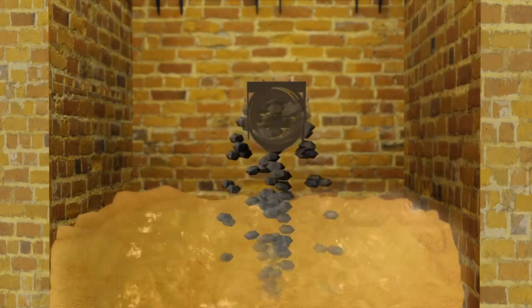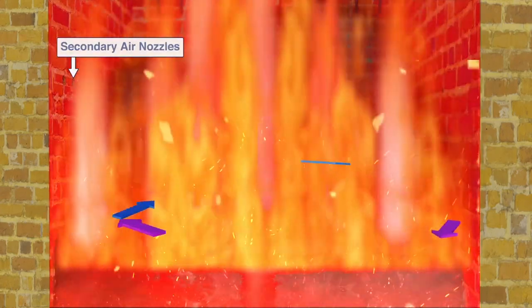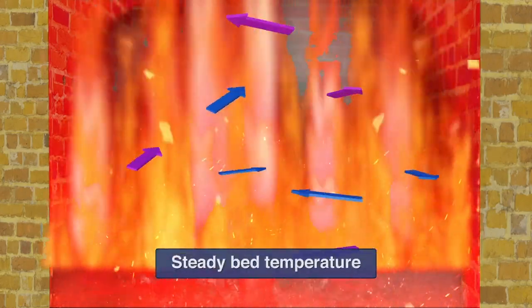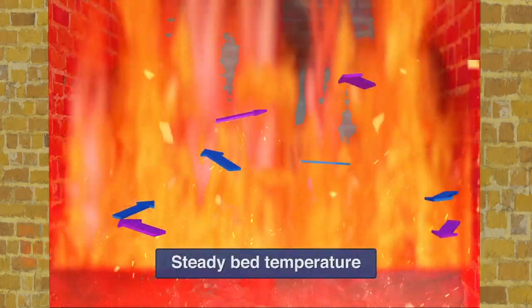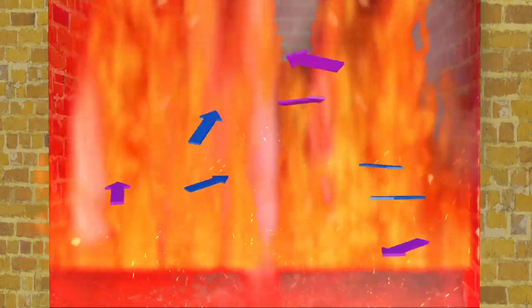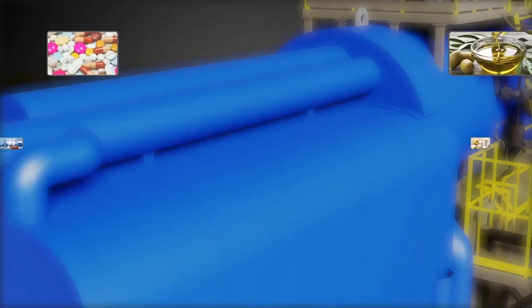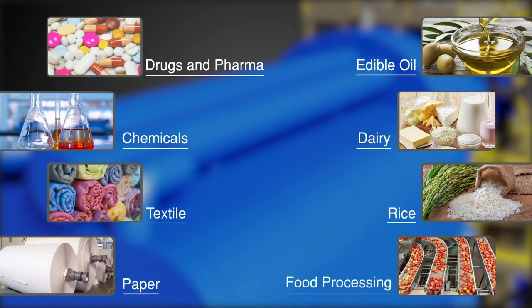Fluidized Bed Combustion Technology provides for uniform distribution and homogenous mixing of fuel and air at steady bed temperature, resulting in consistent and steady combustion parameters even with low-grade high-ash fuels. Firmax FBC units are the market leaders with applications in various industries.